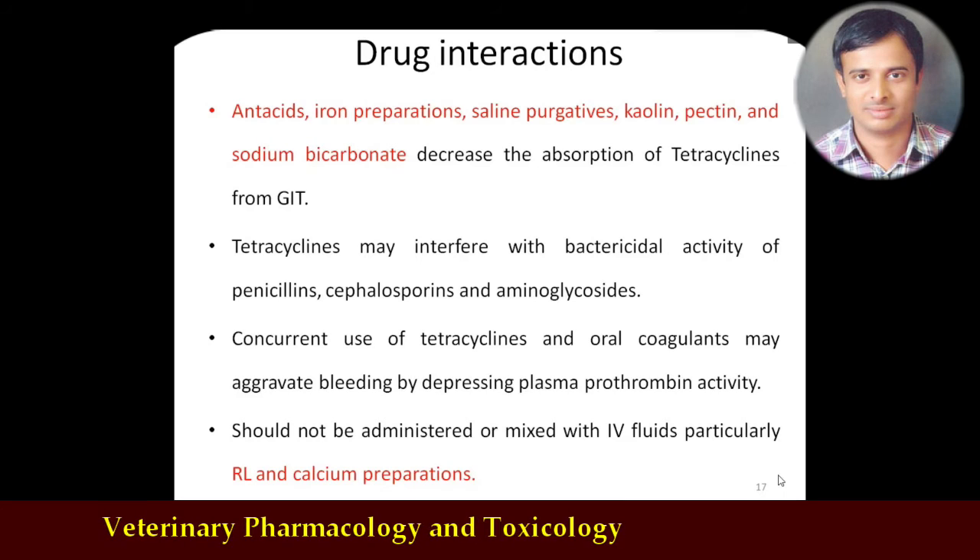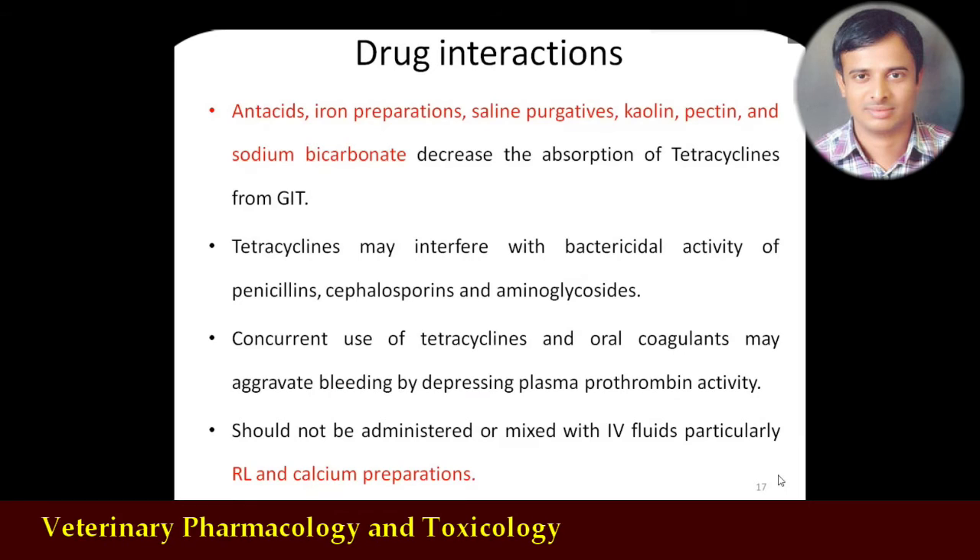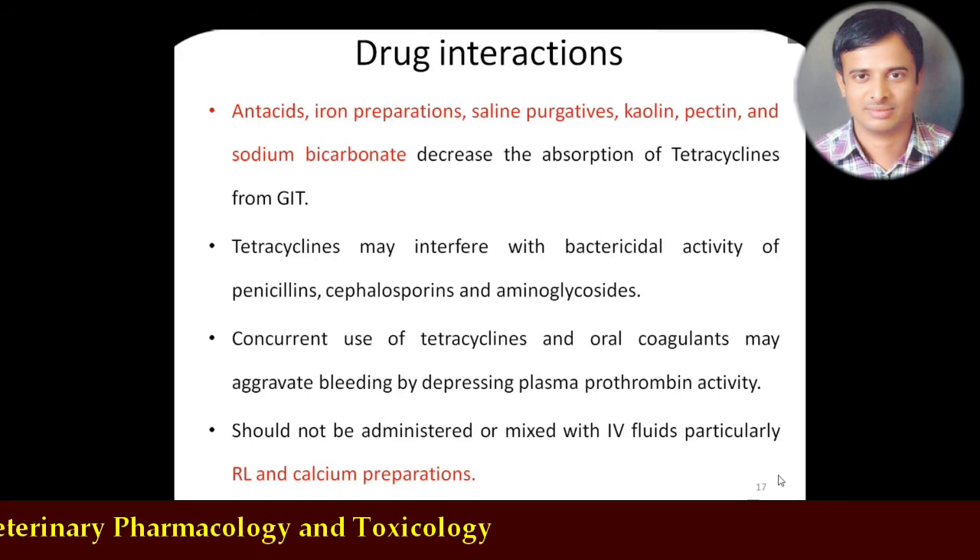Drug interactions: antacids — which are rich in magnesium, aluminum, or iron preparations — will interfere with the activity of tetracyclines. Iron preparations, saline purgatives, kaolin-pectin, and even sodium bicarbonate (baking soda) will also interfere with the absorption of tetracyclines. Therefore, tetracyclines should not be combined with these compounds. Tetracyclines will also interfere with the bactericidal activity of penicillins and cephalosporins.